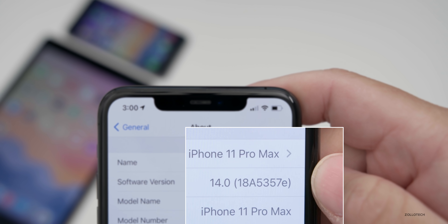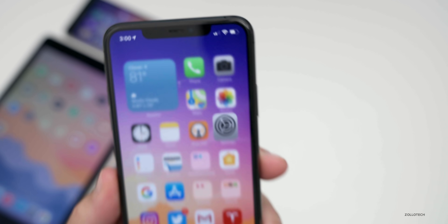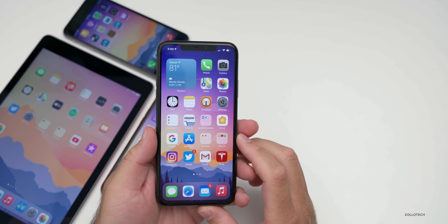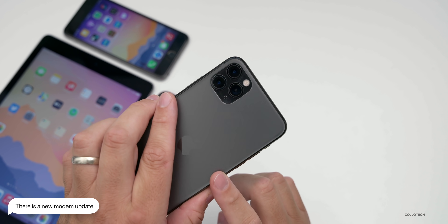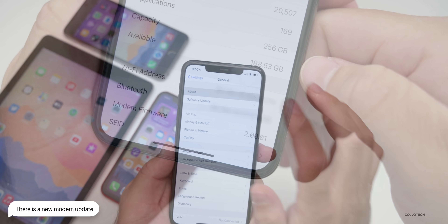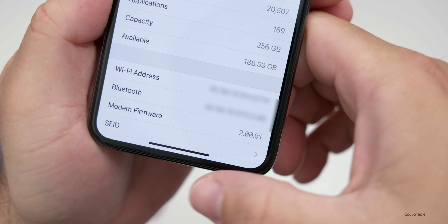The build number is 18A5357E. This particular update does have a couple of changes, the first one being a modem update. That is available on not only the iPhone 11 Pro Max, but other devices as well. You can find it under Settings > About, and you can see it at the bottom — it's 2.00.01.